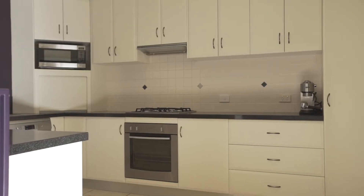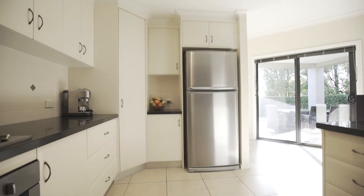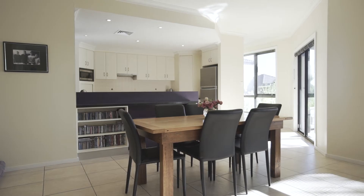Meal preparations will be made easy in the open plan kitchen, dining and family room. There are quality stainless steel appliances, gas hob and granite bench tops.